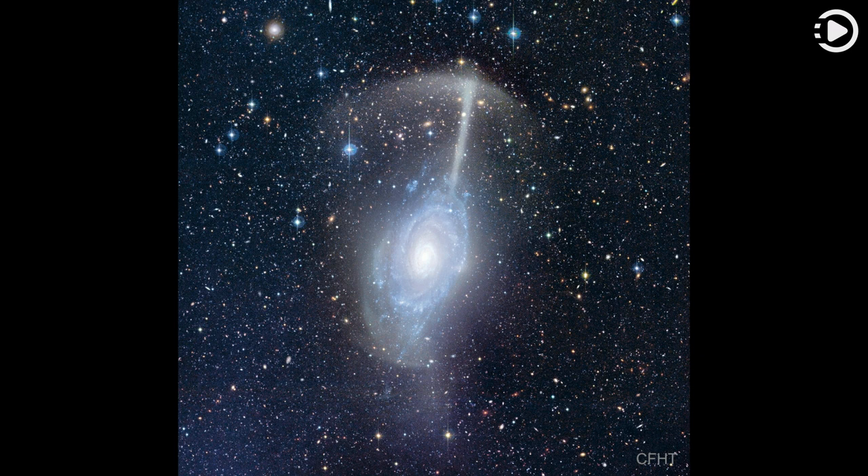A small galaxy was likely torn apart by repeated encounters as it swept back and forth on eccentric orbits through NGC 4651. The remaining stars will surely fall back and become part of a combined larger galaxy over the next few million years.